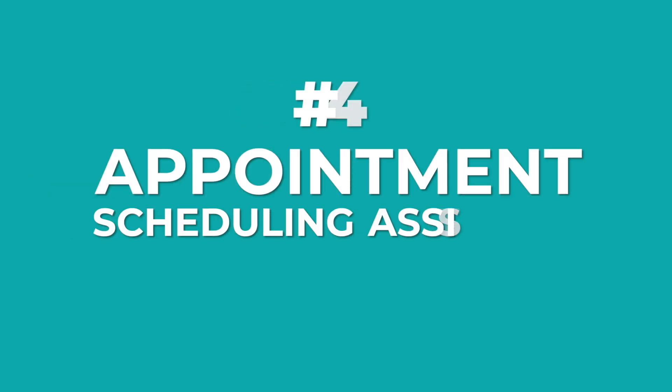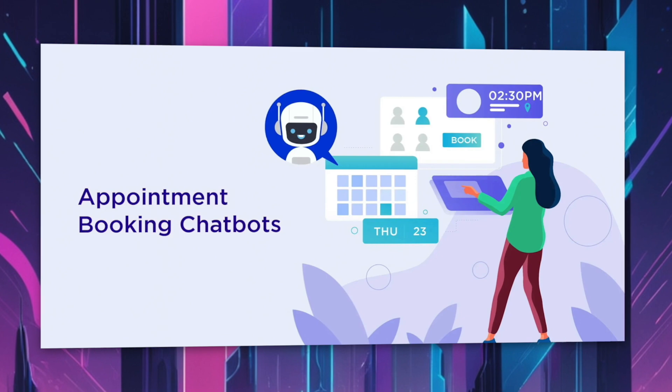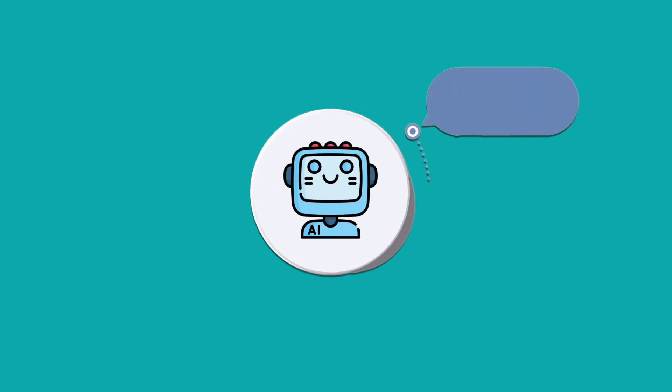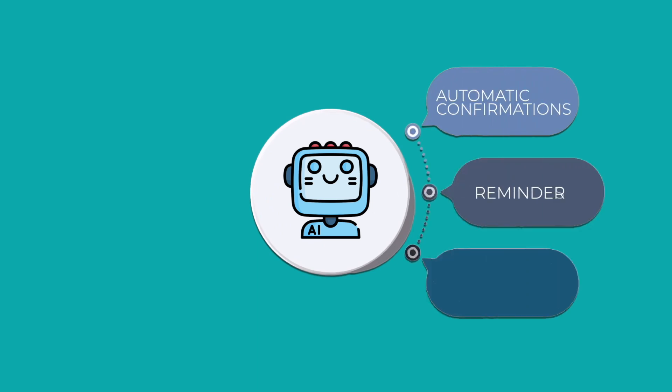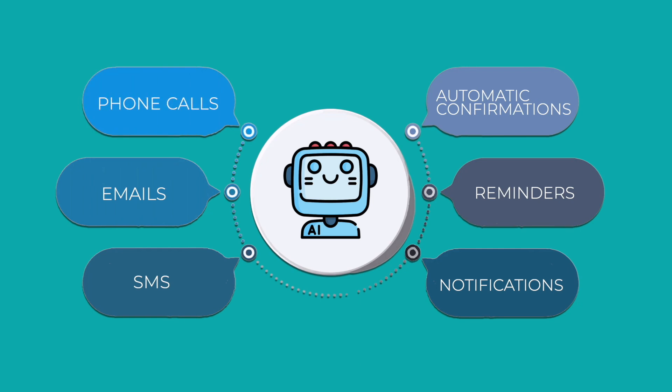Now let's talk about our last assistant — an appointment scheduling assistant. Take a clinic, for example. With this assistant, patients can book their appointments just by speaking to the AI, which handles everything from scheduling, modifying, and cancelling appointments to sending reminders. No more juggling calendars or worrying about double bookings. The assistant also sends automatic confirmations and reminder notifications via SMS, email, or even phone call, which is a game changer when it comes to reducing no-shows.